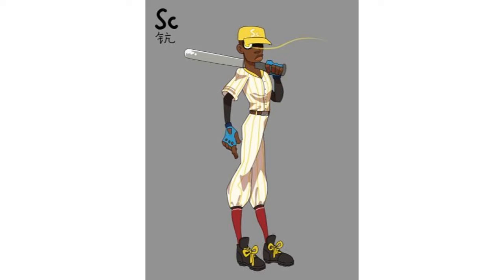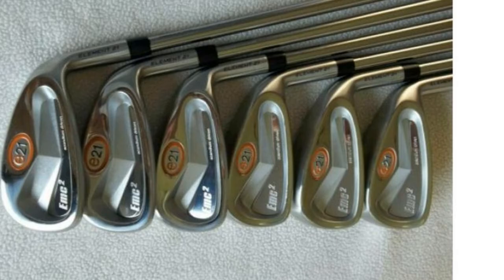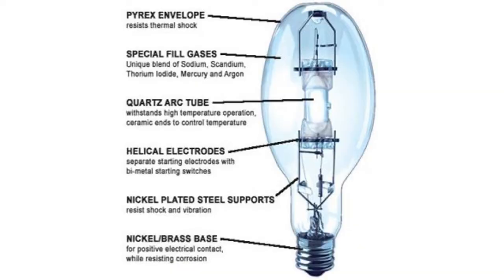You might use scandium every day and not even know it. It is in baseball bats, bicycle frames, fishing rods, golf clubs, lacrosse sticks, and the special lamps they use in film and television to imitate sunlight.